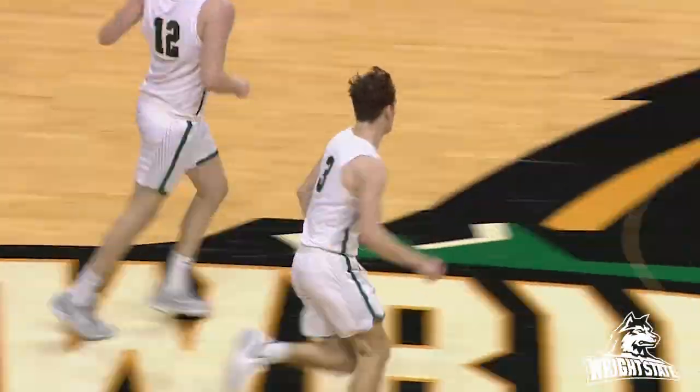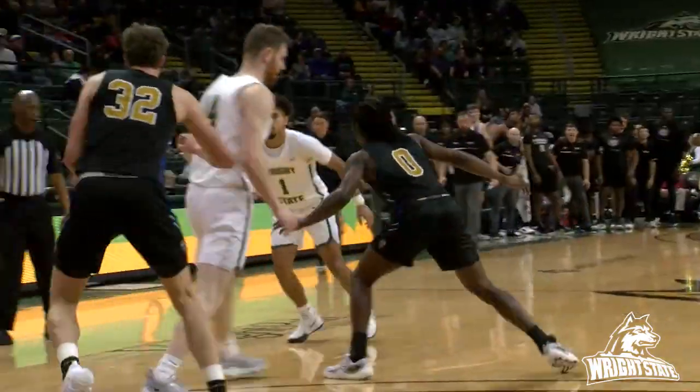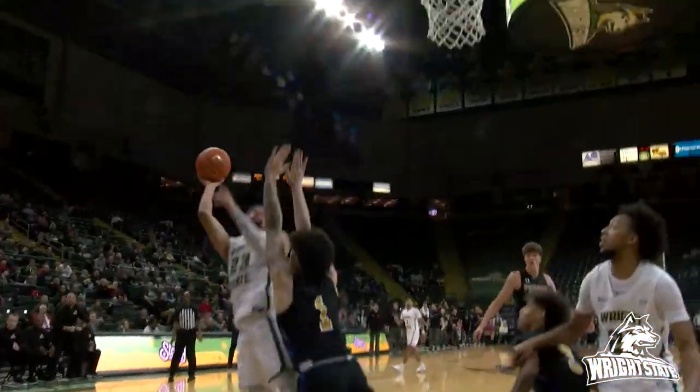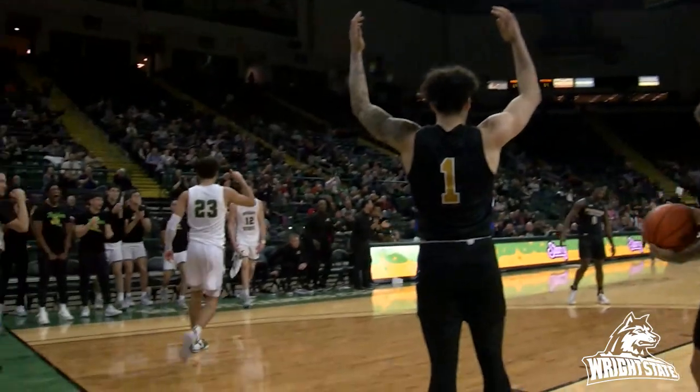And the Raiders take the lead at 77-76. The arrow belongs to Purdue Fort Wayne. Down inside it goes to Holden — Holden pump fake goes up. The shot is good.